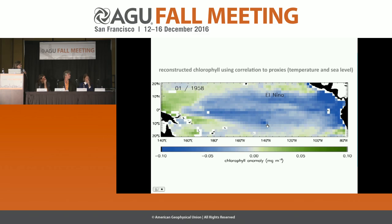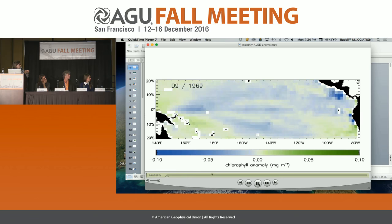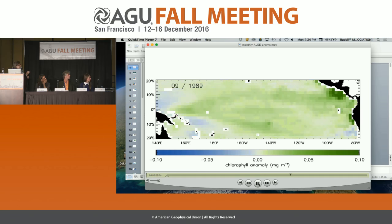The 51-year reconstruction animation shows propagating features: during El Niño, an unproductive blue feature propagates; during La Niña, productive green propagates. In addition to El Niño and La Niña, we also see changes associated with decadal changes in the equatorial undercurrent, which brings nutrients from great depth off New Guinea toward the east Pacific.